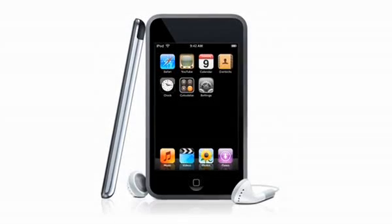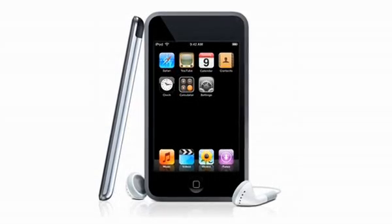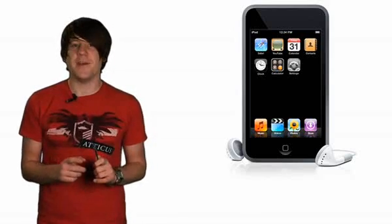Video performance is also impressive, but the format fussiness means you'll spend a lot of time converting movie files. You can use WiFi to get online, both with the excellent Safari browser and via the mobile iTunes store, which positively bulges with apps, tunes and videos.